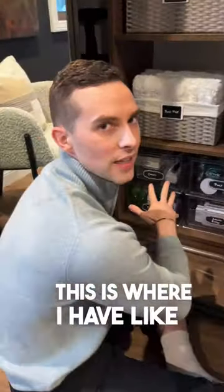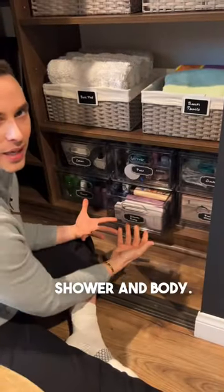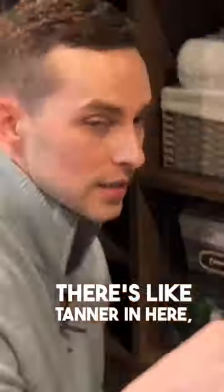This is where I have like the bulk stuff — things you might need in bulk. Face masks, shower and body. There's like tanner in here, tan drops.